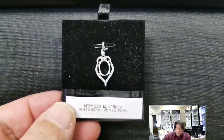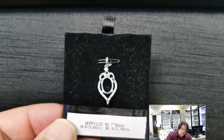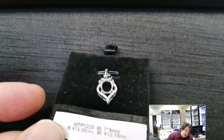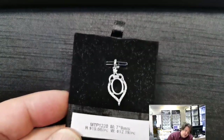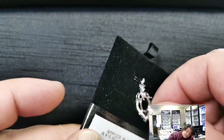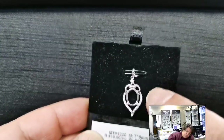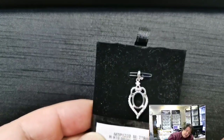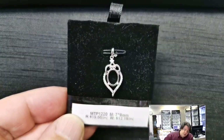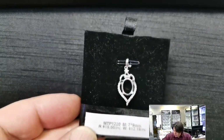MTP 1220 for a 7x9 millimeter cabochon or cut stone. This has one of those hybrid seats with good-sized prongs for cabs, and a deep enough basket for a cut stone as well. Rows of cubic zirconias in the ribbons at the bottom, one little cubic zirconia at the top, with a classic slim soldered loop and bail.